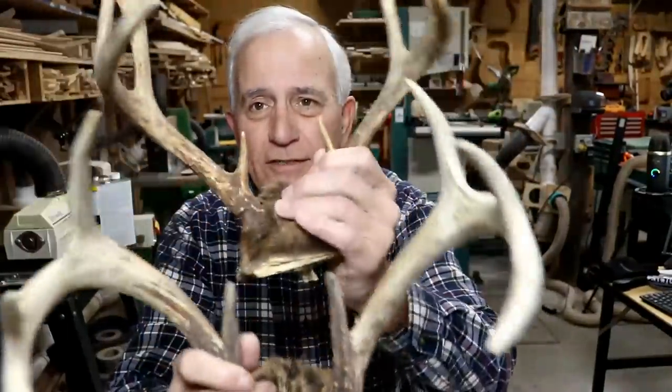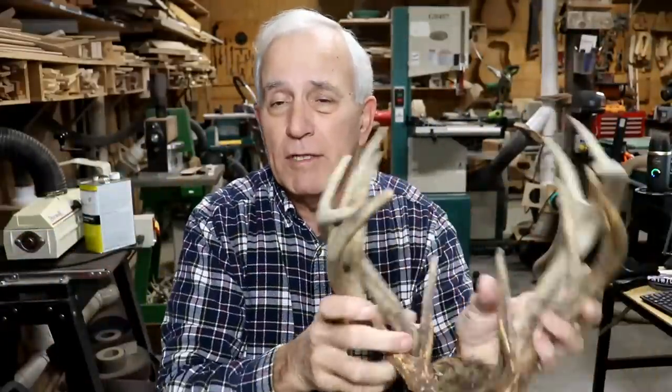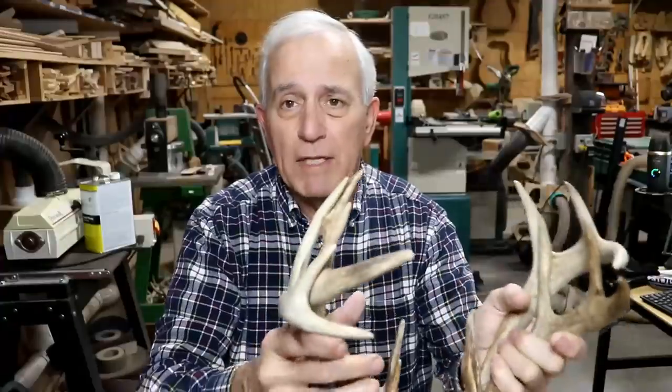Speaking of deer antler saddles, here's some deer antler. I don't know who harvested them, but I know who sent them to me. His name was Michael B. and he is from South Carolina. Thank you, Michael. I appreciate it very much. If you all have deer antler and don't have a use for them, I can always use them here in the shop. If postage is a problem, let me know and I'll be glad to reimburse you for that.